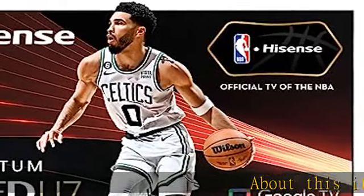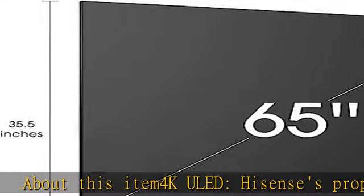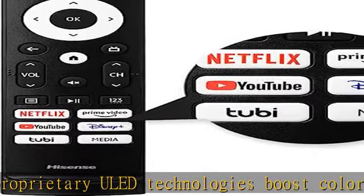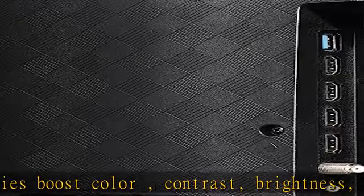About this item: 4K ULED. Hisense's proprietary ULED technologies boost color, contrast, brightness, and motion. This suite of patented hardware and software technologies delivers an engaging and completely unique picture that can only be delivered by Hisense.